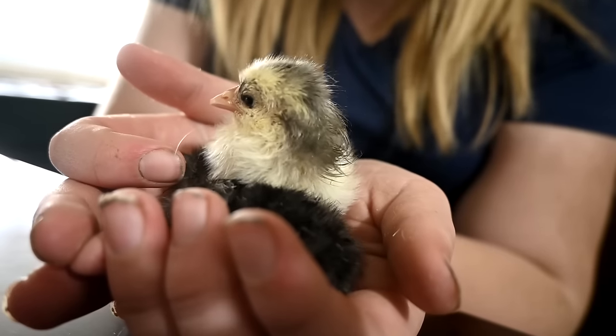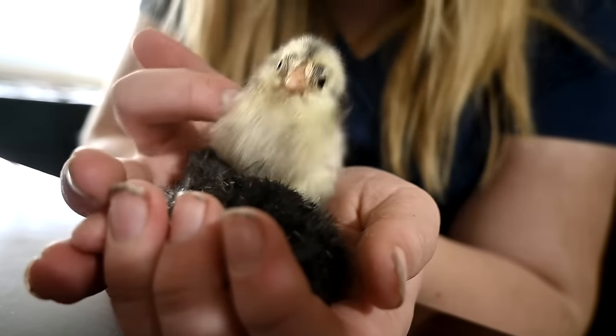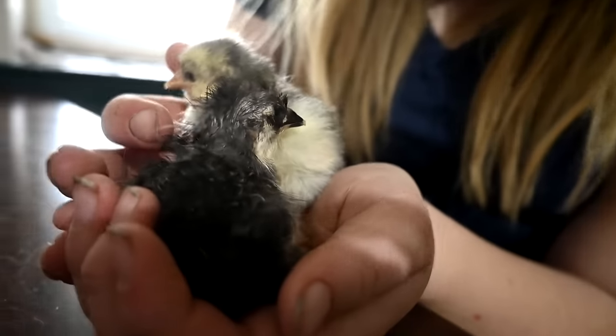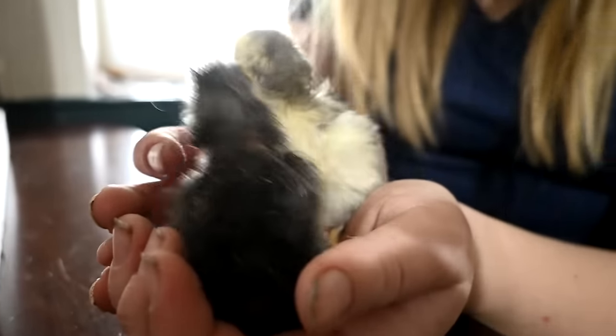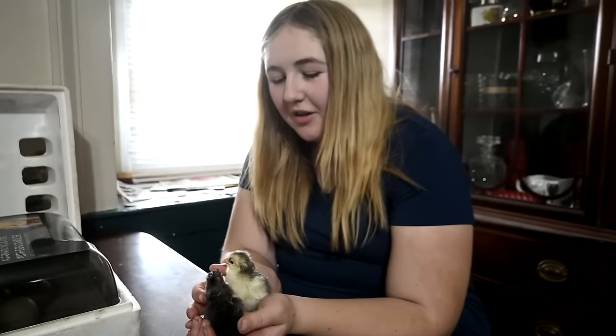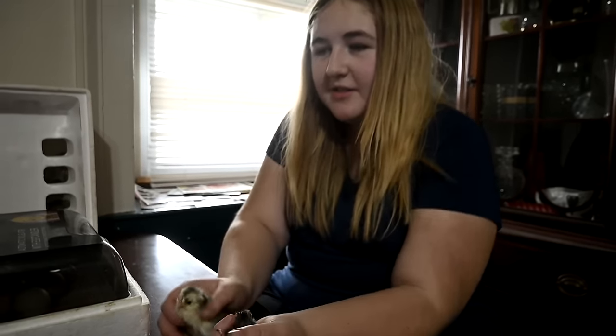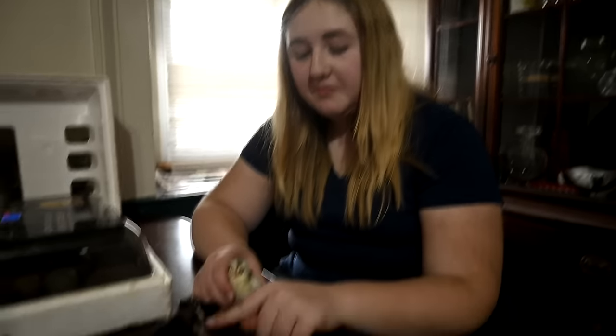This one's definitely a girl — she's cute. The black one is absolutely adorable. I was talking to the babies when they were still in their eggs and one was yelling at me, so loud. And it was this one — this one yells.